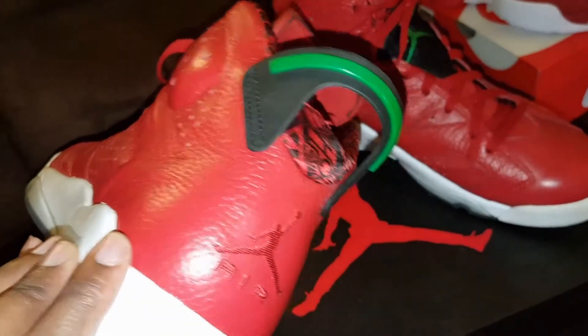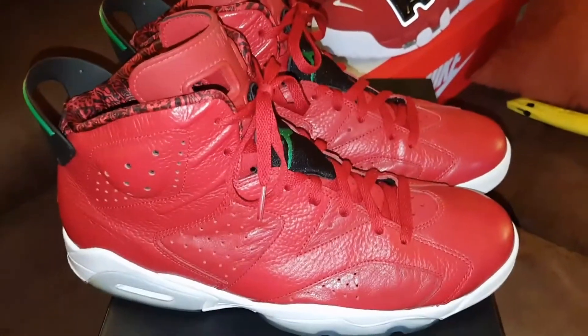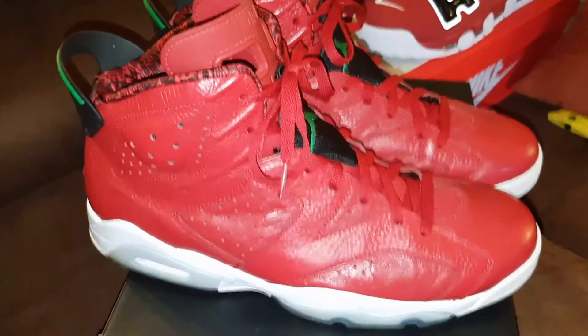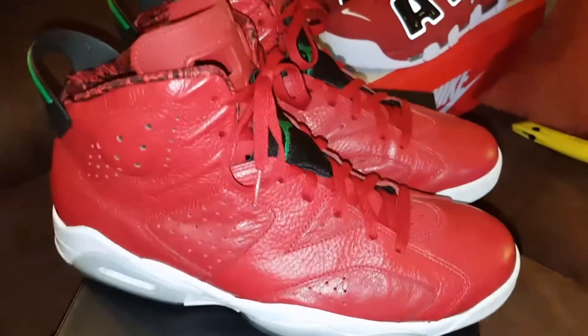Got the red Jumpman on the back, got that green around the back heel tab, red laces. This red leather is soft, man. Yeah, I'm really digging these. Let me know if you got these in your collection — I'm happy to get them. Next, I want to get my hands on some Infrared Sixes — the Infrared 23's. Not the Black Infrared, not the White Infrared, but the Infrared 23's — the all-red infrared shoe. I'm trying to get that one.